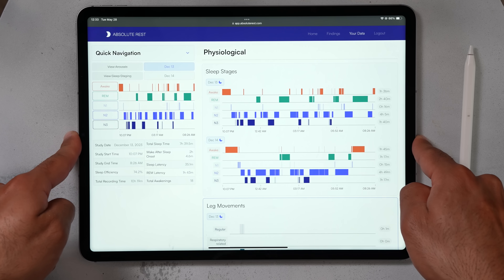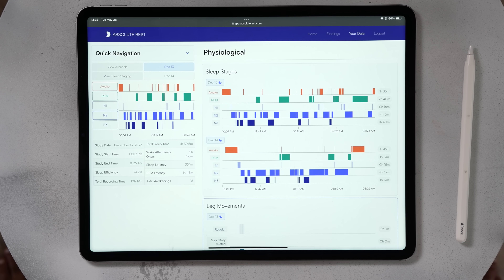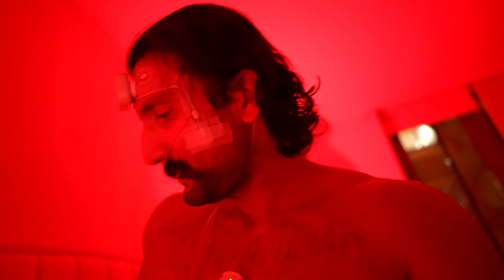These are the results for my sleep study, but to really understand how we got these results and what they actually mean, it's important to understand what the test is and what each of these sleep stages we always hear about actually mean. The test I did is called a polysomnography or PSG, which most consider the gold standard for sleep testing.